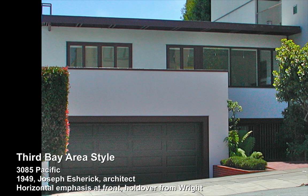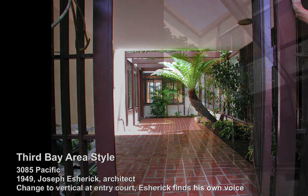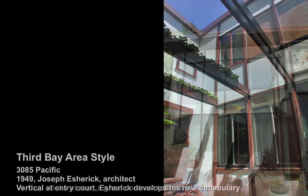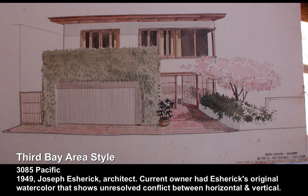This home at 3085 Pacific is the very start of the Third Bay Area style. Joseph Escherick is going from the horizontal emphasis at the front, right here, through vertical emphasis at the garden gate, to pronounced vertical emphasis at the courtyard. He's taking the wood sticks, just like stick style did, and planting them on the outside of the building to express the framing within.